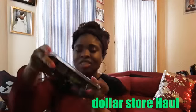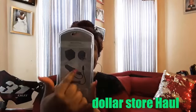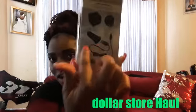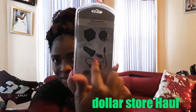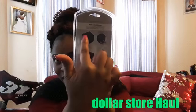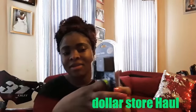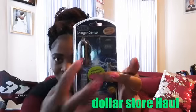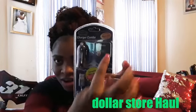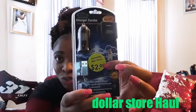I also bought this charger. It's kind of like a three-in-one — it has the part for the car and the wall jack piece. Here it is in front — the charger with the car part and the wall jack. It's from the dollar store and it was two dollars.